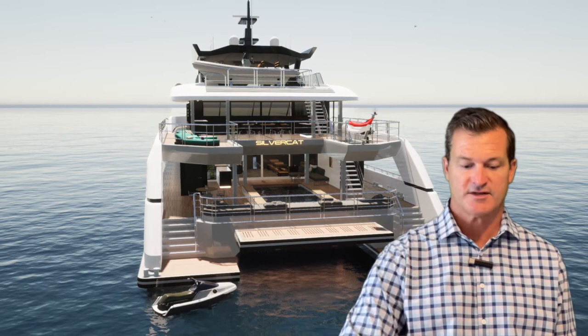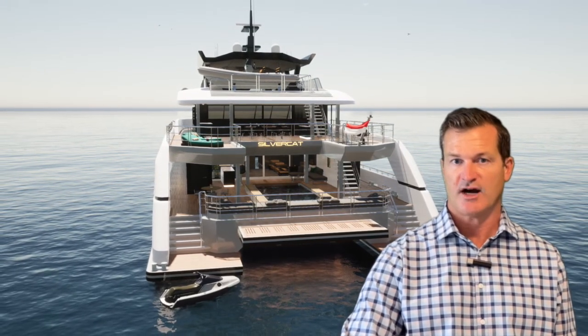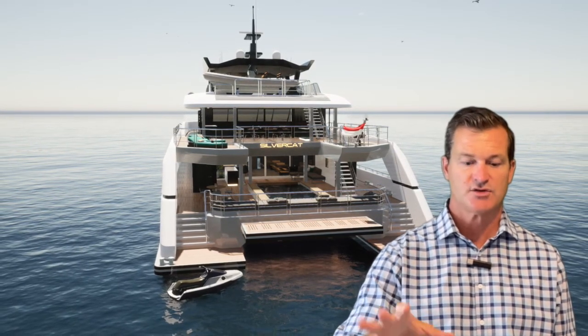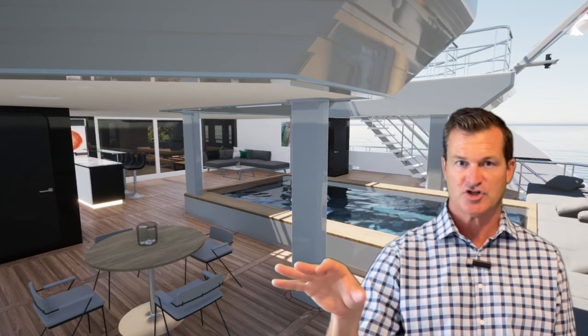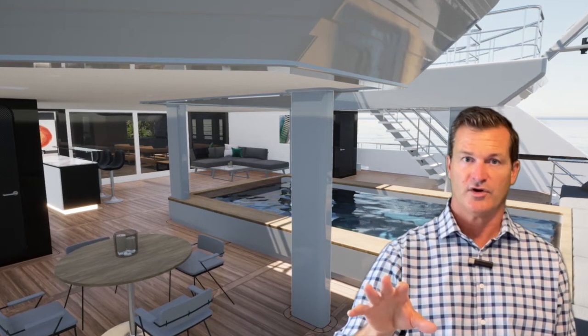When discussing with various marine lenders, some lenders will not do charter operations, so you need to be aware of that if you're going to be doing charters. You'll need to communicate that to the lien holder up front — they'll want to know the charter area, charter endorsements, and how you're going to flag it. Also, some lenders do not do international loans, so that's very important to know.